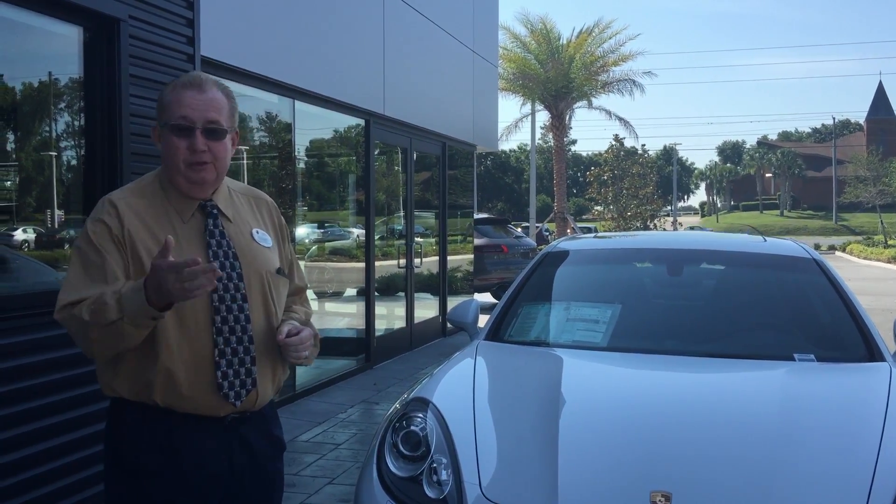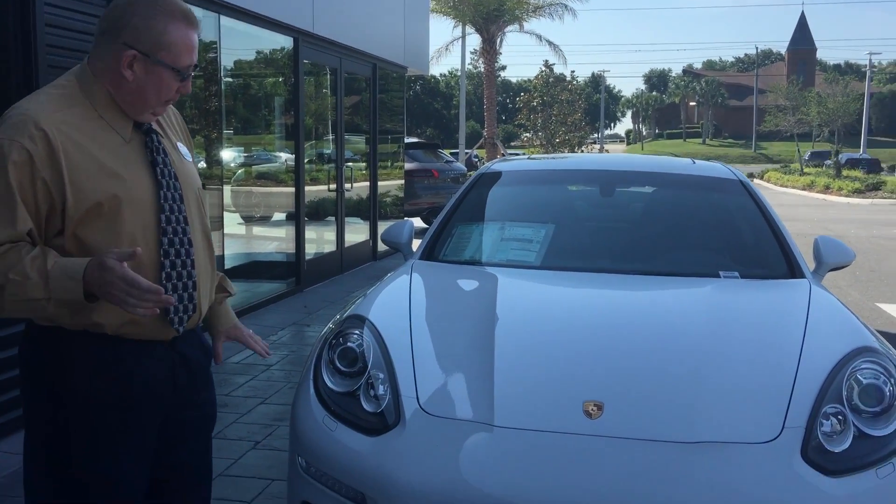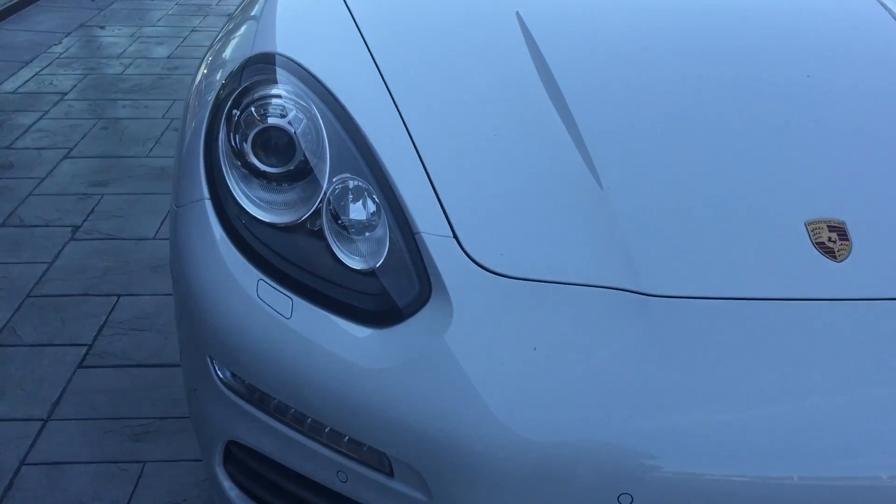It's great in Florida because of the way it rains and stuff. Very safe, very great handling car. This one's well-equipped, much like a Cayenne. It's got the bi-xenon headlights with the LED running lights and LED taillights.